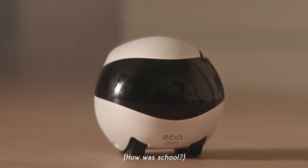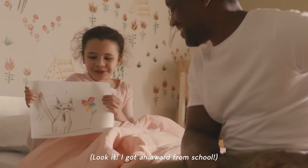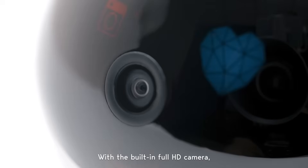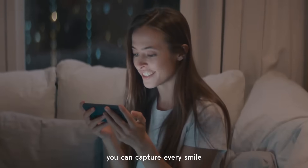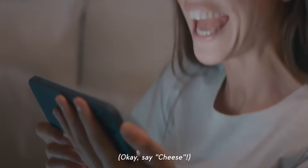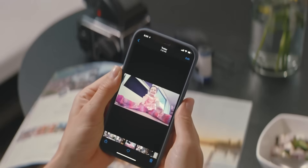How was school? Look! I got an award from school. Oh, congratulations! You're just like a mother. With the built-in full HD camera, you can tap into every smile. Say cheese! And save every memory using Ebo's local storage.